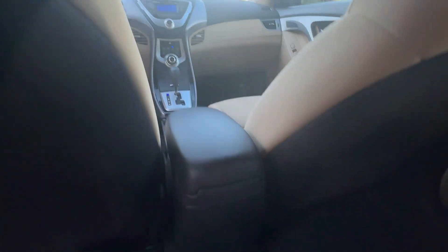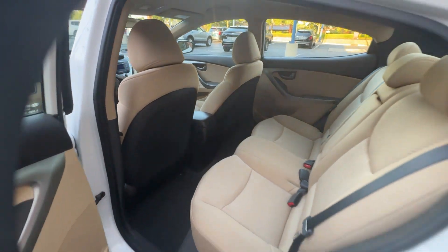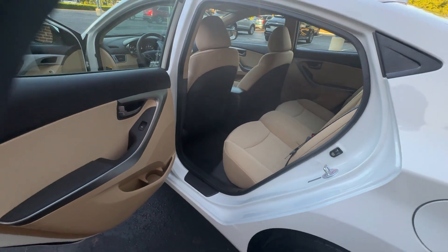Adjustable steering wheel, daytime running lights, traction control, power side view mirrors, variable speed intermittent wipers.